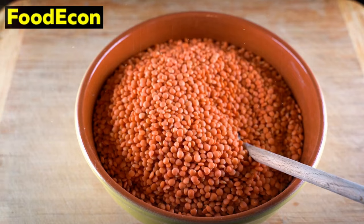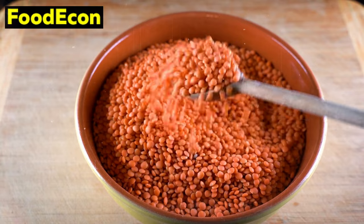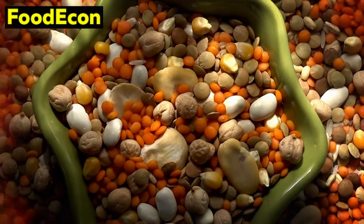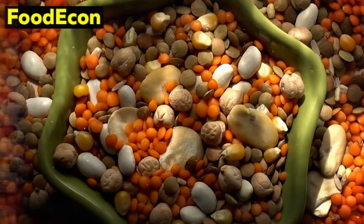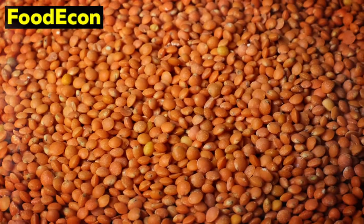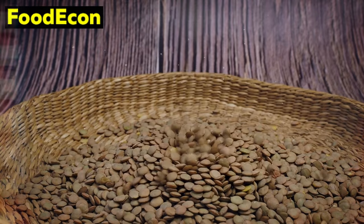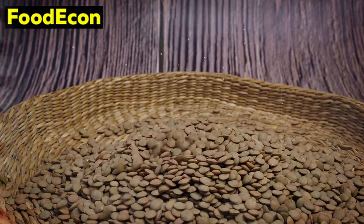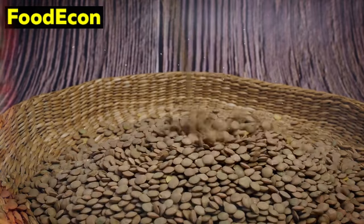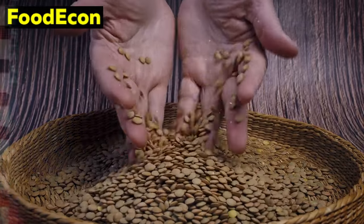Number 5: Lentils. Lentils, a staple in many cuisines around the world, offer a wealth of nutritional benefits and are an excellent addition to any emergency food stockpile. These small but mighty legumes are not only cost-effective but also versatile, providing a spectrum of advantages that extend beyond their compact size. First and foremost, lentils are a powerhouse of plant-based protein. With protein content rivaling that of meat, lentils are an essential component for those seeking alternative protein sources, especially when traditional options may be scarce or expensive, making them valuable for individuals with dietary restrictions or those looking to diversify their protein intake.